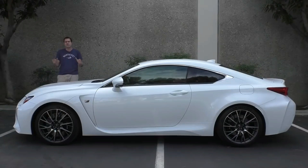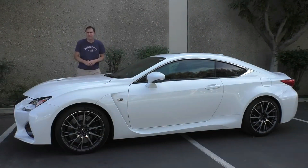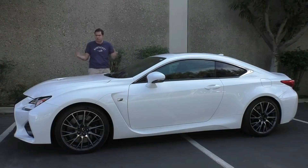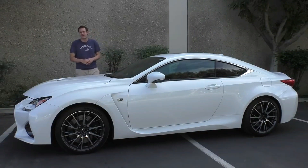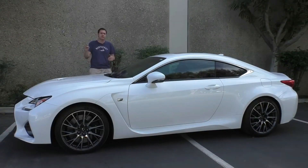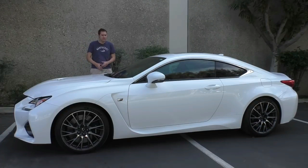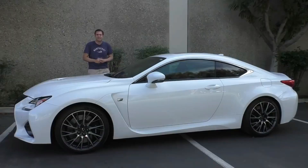I've borrowed this RC F here in Los Angeles using Turo, which is this service that lets you rent out other people's interesting, cool, compelling cars instead of your normal, boring, everyday rental cars you get from autotrader.com/oversteer. You can sign up for Turo using the link in the description below and get $400 off your first rental. Turo gives me a budget to rent cars, and I chose the RC F because I figured, wouldn't it be cool to check out a really fast Lexus coupe?